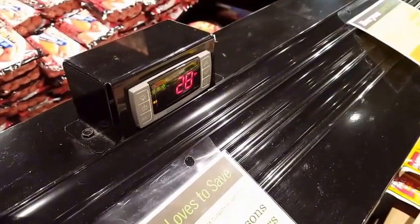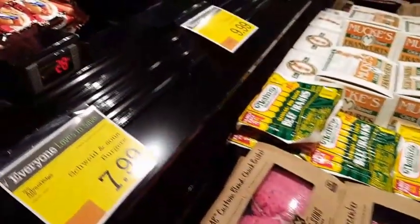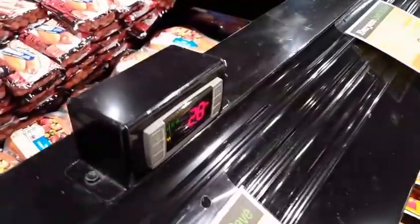You guys may have seen these before but I have not — how cool is this? You can see exactly the temperature of the freezers at all times, it's totally electronic. I am loving this store.